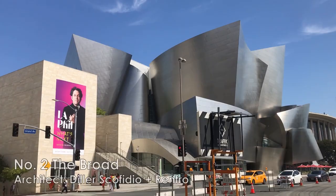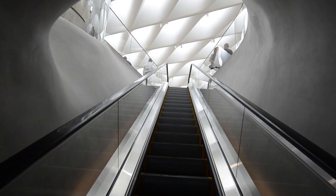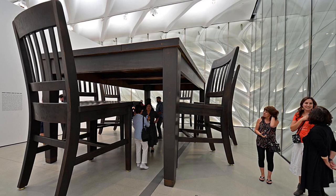Number two, right across the street from the concert hall, we have the Broad, which is a contemporary art museum. The admission to the museum is free, but you should reserve a ticket in advance before you visit, otherwise you may have to wait in line for an hour or so. You'll have to take the escalator through the tunnel to the third floor gallery space. Here you can check out the Balloon Dog sculpture by Jeff Koons, and the big table and chairs that you can walk under.